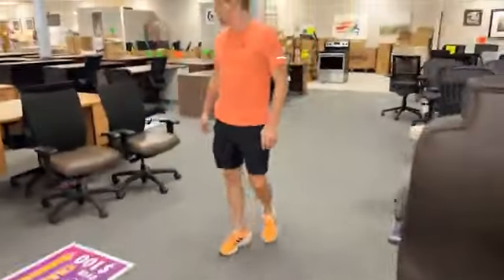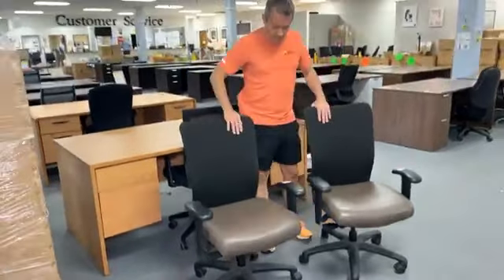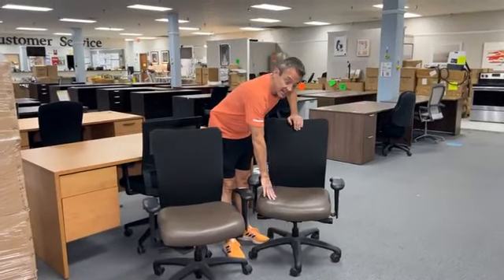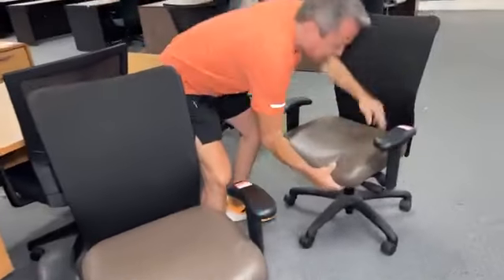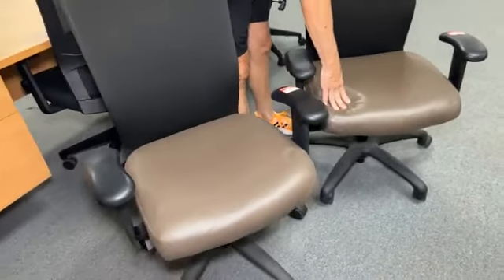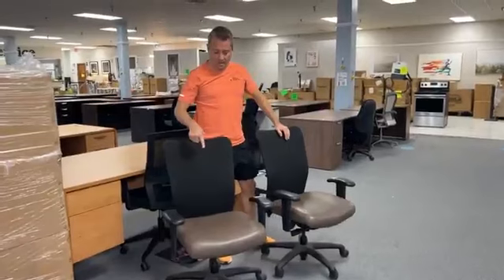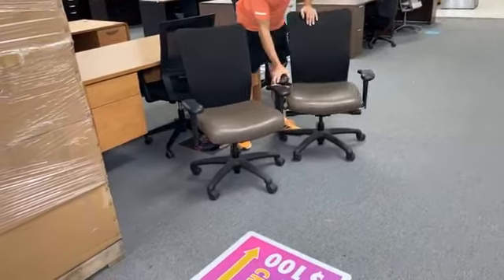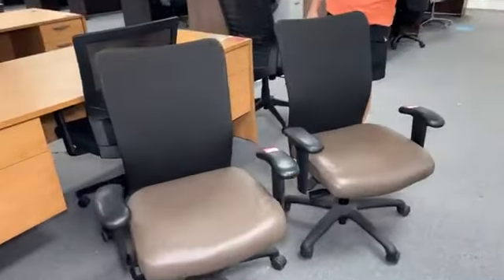Coming back here to end — we got these in. They're either Steelcase or Neutral Posture — $149 each. They have a vinyl or leather seat. The arms go up and down. They have a mesh back and they look brand new — they could be, because they don't show any signs of usage.